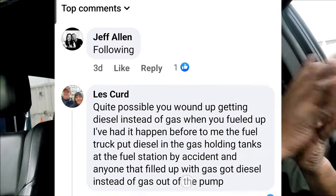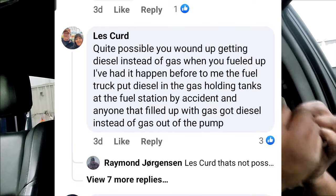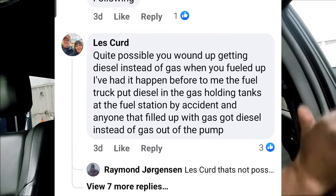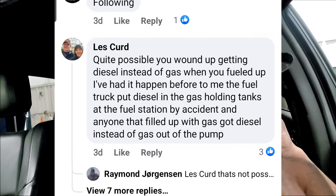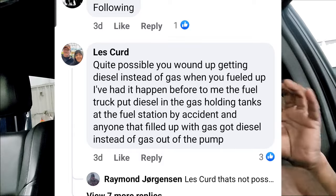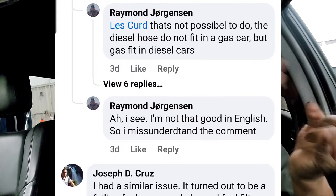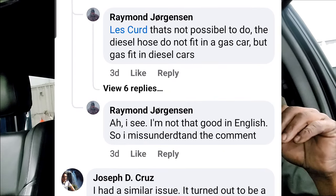Now let's read some comments. One says: 'Quite possibly you wound up getting diesel instead of gas when you fueled up — I've had it happen before.' That's a damn good possibility, but from my understanding, the nozzle that fits into the diesel will not fit into a gasoline car. Raymond just mentioned that diesel nozzles do not fit in a gas car, but gas can fit in a diesel car — in other words, you can go the other way.